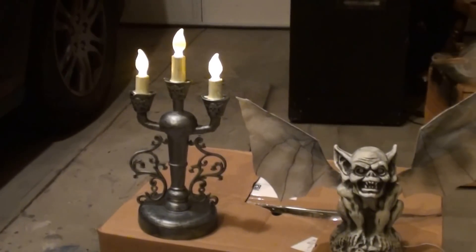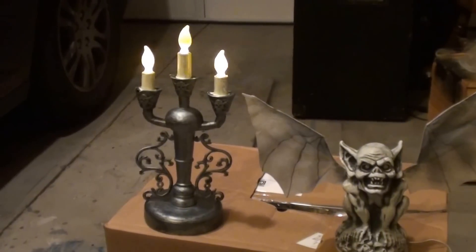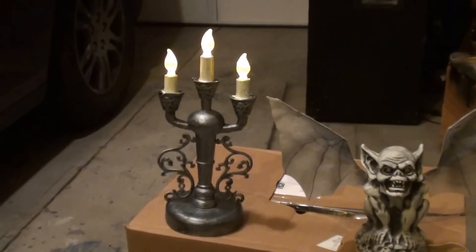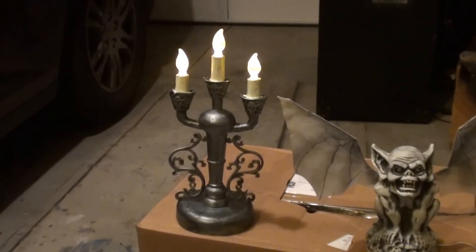Alright, so thank you very much HalloweenCostumes.com. We really appreciate it. I know you've sent out props to a lot of different haunts, and of course, you should want your stuff in the best haunts out there, right? So we really appreciate it.